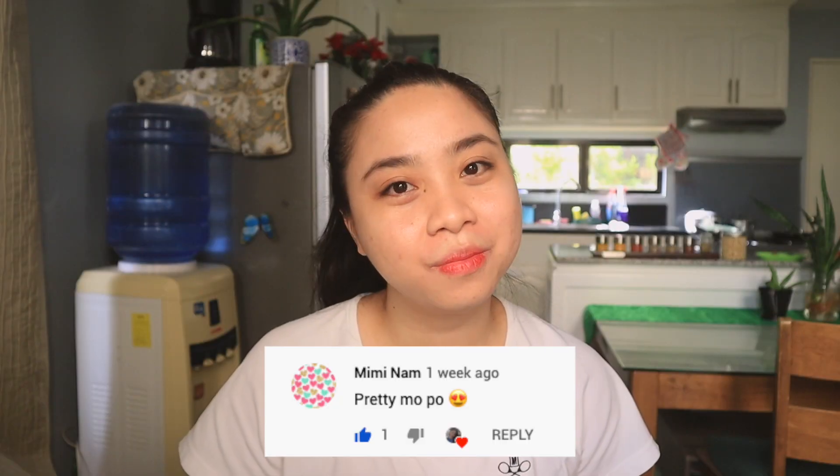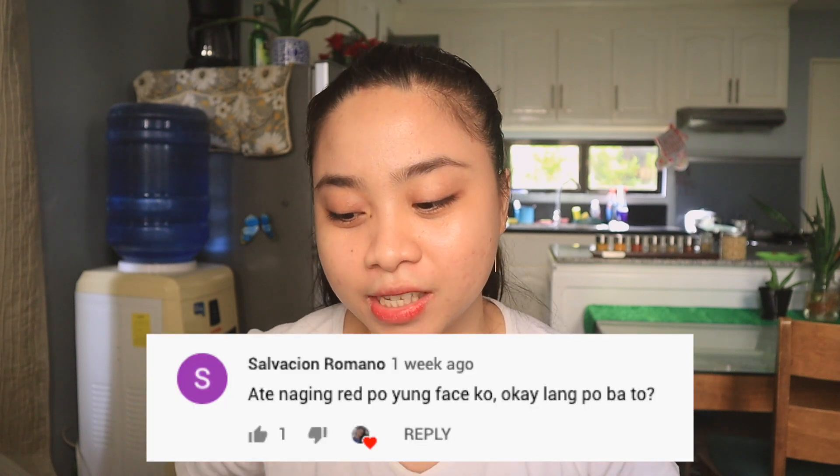'You're pretty.' Thank you, Mimi Nam. Next: 'My face became red. Is that okay?' Yes, that's okay, Salvation Romano. But don't overload your face with products, and use sunscreen every day so it doesn't become more irritated.